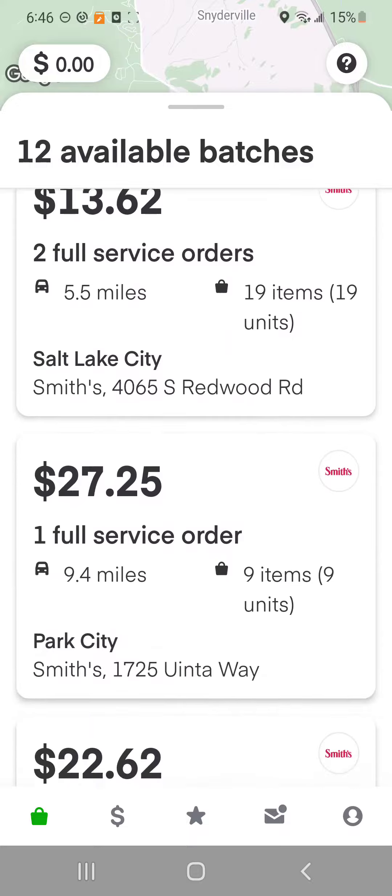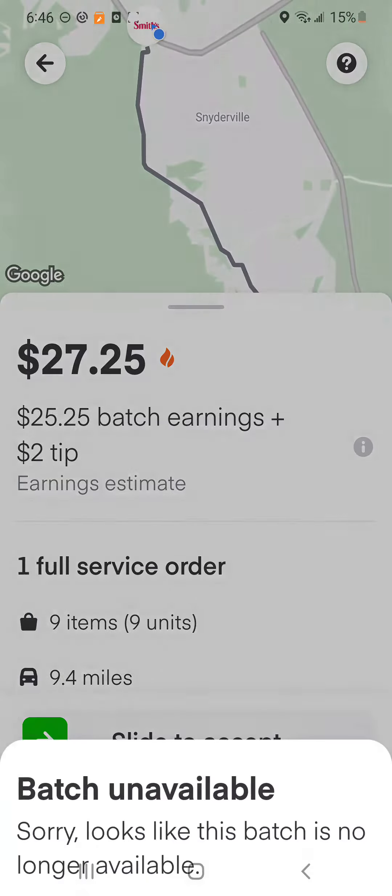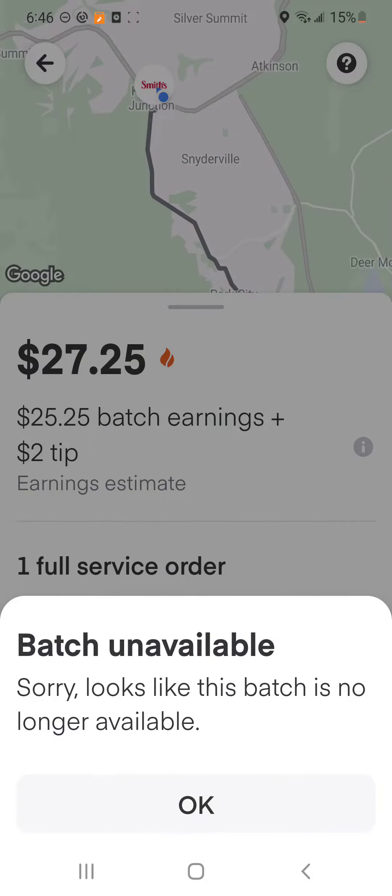Salt Lake is too far away — too far. Park City, 9 items, $27. That's a good one. 9 miles is a little bit of a drive, but not that bad. And of course, that one's gone right away.